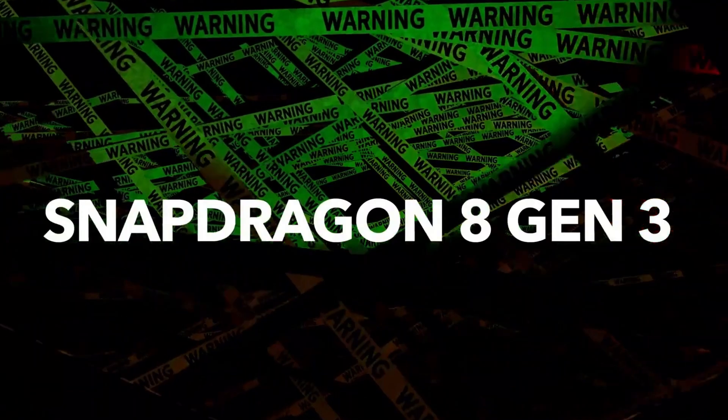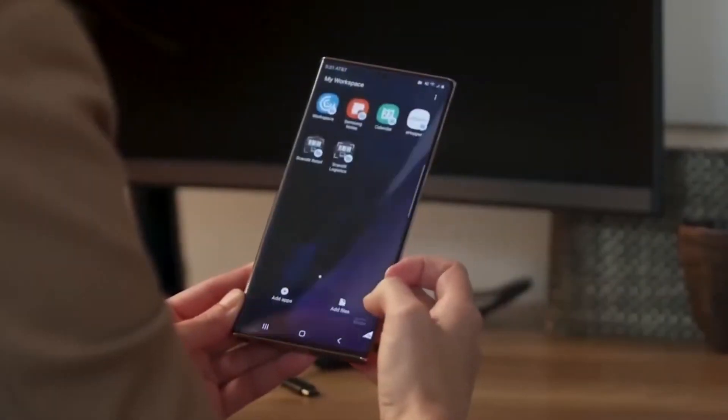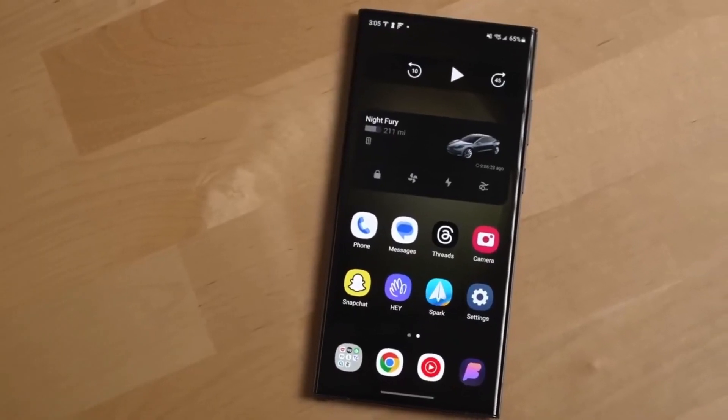Powered by Snapdragon 8 Gen 3, it offers 12GB RAM and up to 512GB storage. A big 5000mAh battery with fast charging, 5G, Bluetooth 5.3, and Wi-Fi 7.